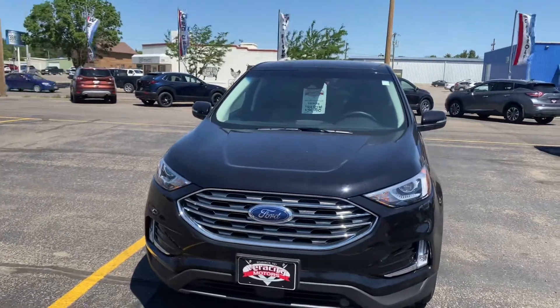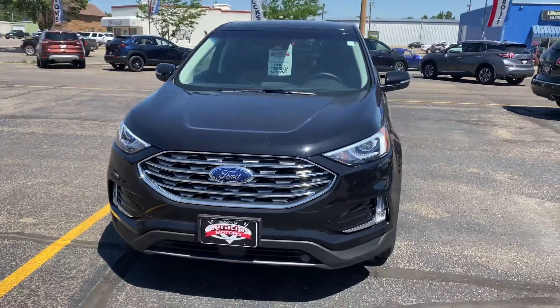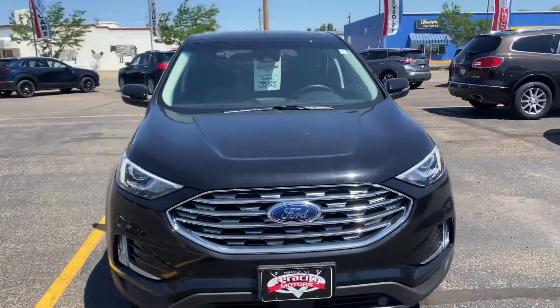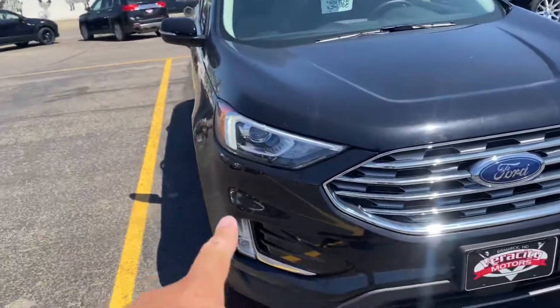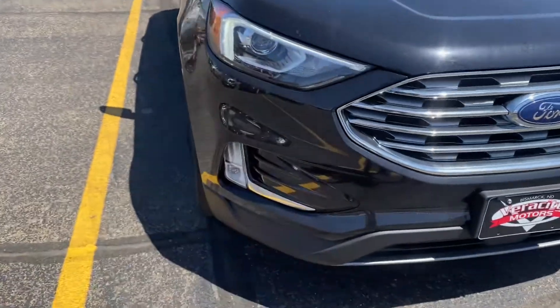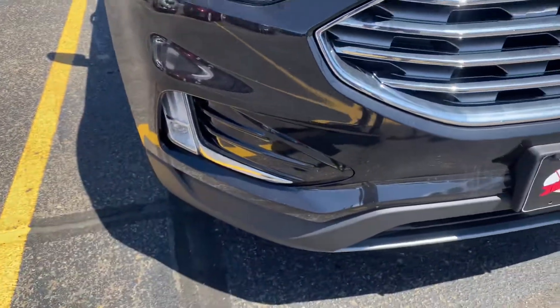Here we have our 2020 Ford Edge SEL, equipped with remote start. We're going to have the daytime running lights, halogen headlights, as well as fog lamps down there.